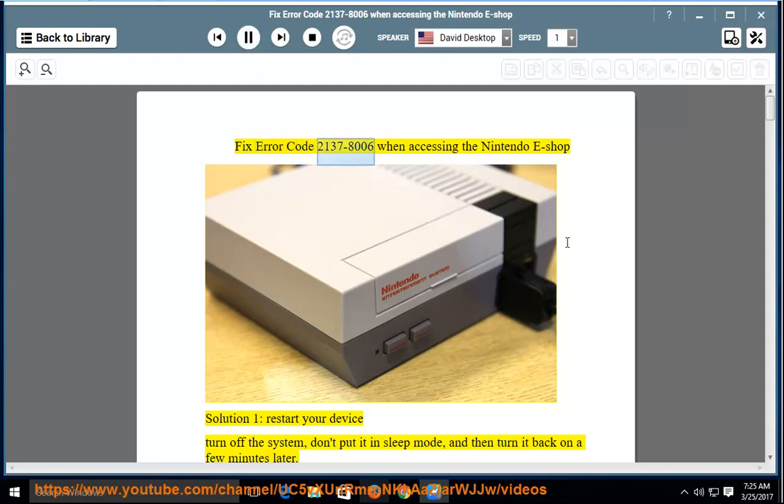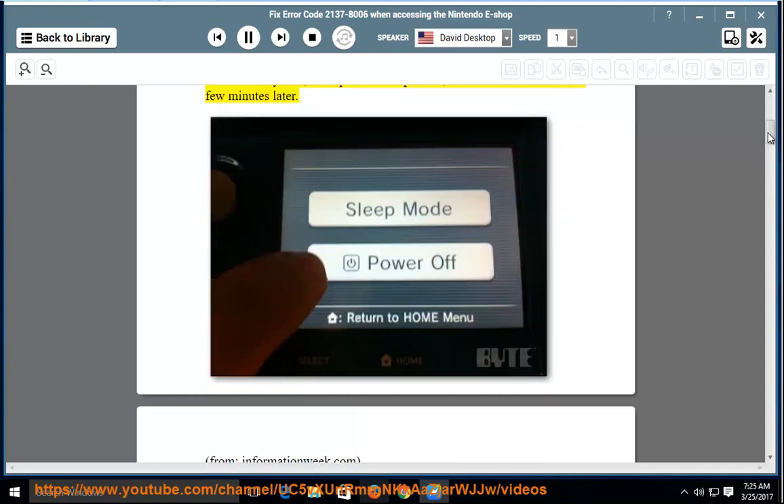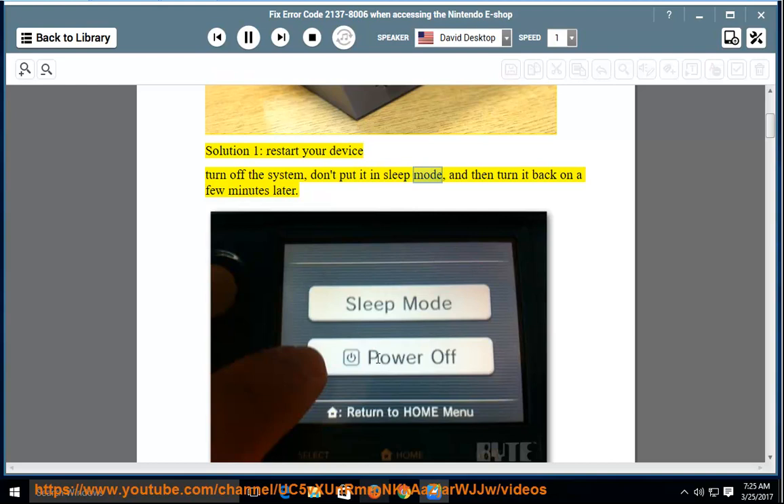Fix error code 2137-8006 when accessing the Nintendo eShop. Solution 1: restart your device. Turn off the system — don't put it in sleep mode — and then turn it back on a few minutes later.